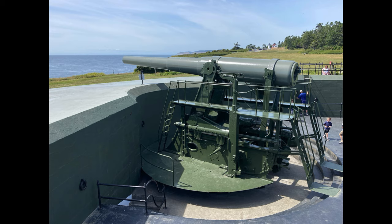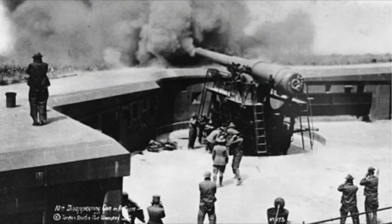The huge guns you see here have a pretty cool design. They're called disappearing guns and would hide after being fired to avoid being hit by enemy fire, and then spring back up when ready to fire again.